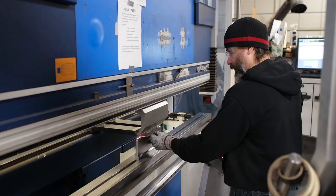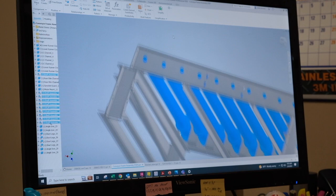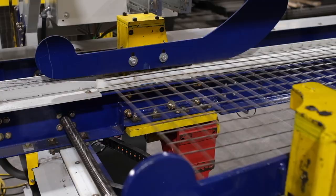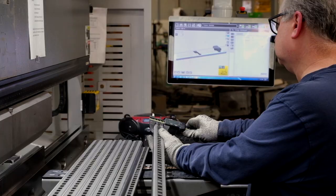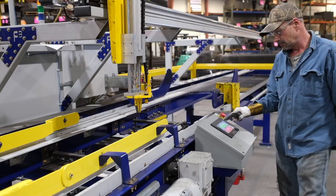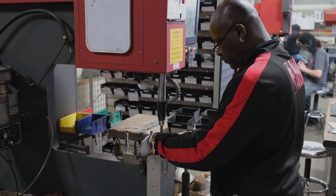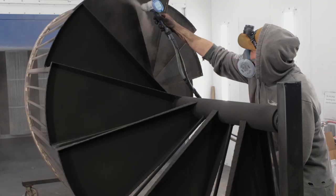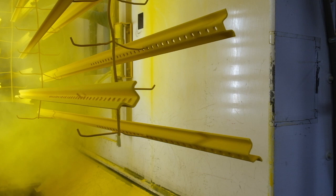At F3 Metalworks, we believe strongly in the value of relationships. Our highly skilled workforce and experienced management team work with our valued customers to find the right solution to their display, quality, storage, fabricating, and finishing challenges. We believe it is these relationships that have facilitated the consistent growth we have experienced and give us confidence to invest so heavily in our businesses for the future.